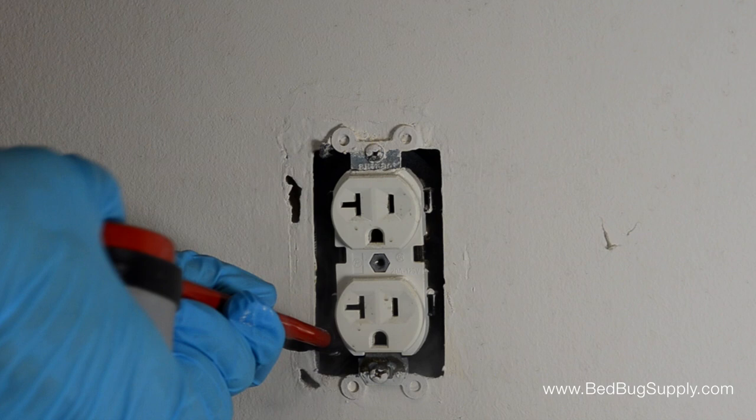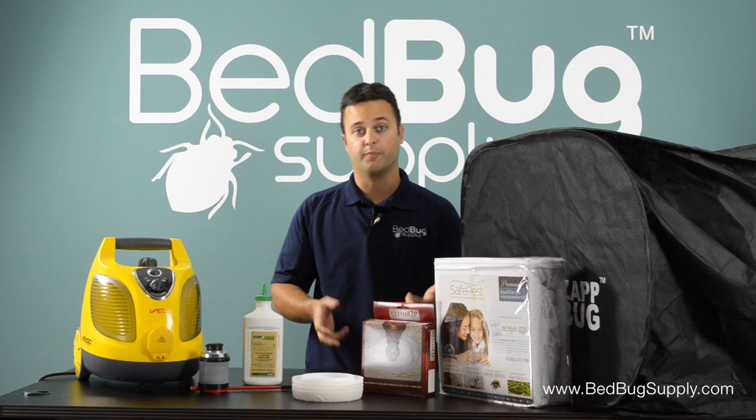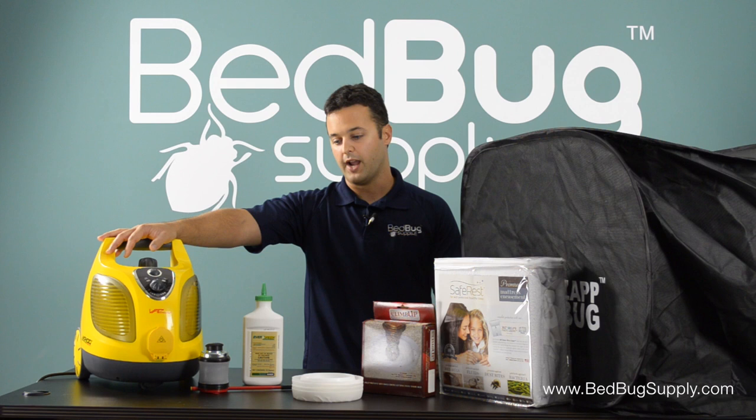As you go through this, check the interceptors every day to see if the infestation is getting worse or better. Normally the population should go down and you shouldn't have any bites at all — that's how you can gauge how your treatment is going. You may want to do follow-up treatments every three to five days with the steamer for about two to three weeks. If you're having no more bedbug bites and no more bedbugs in the interceptors, after about a month and a half to two months you should be bedbug free.